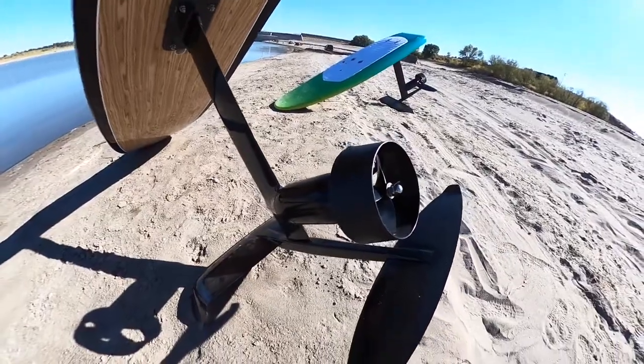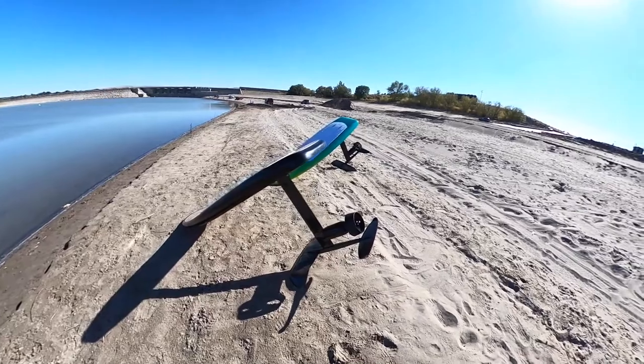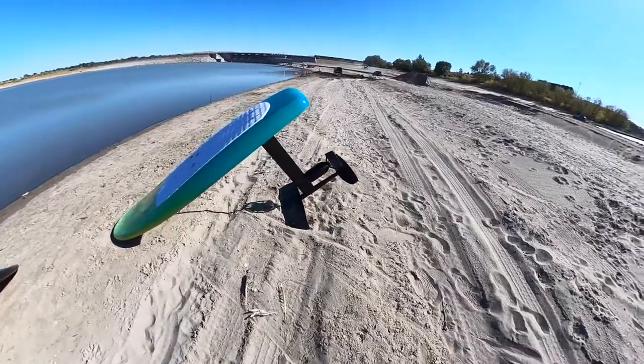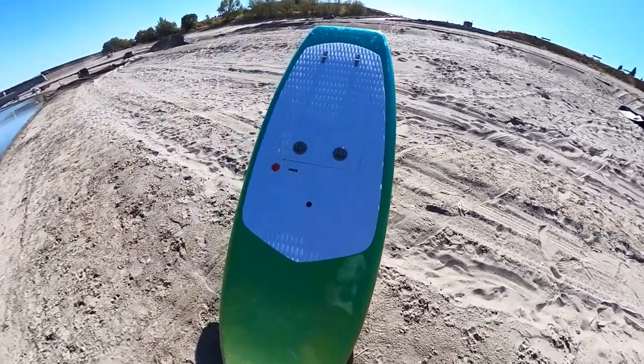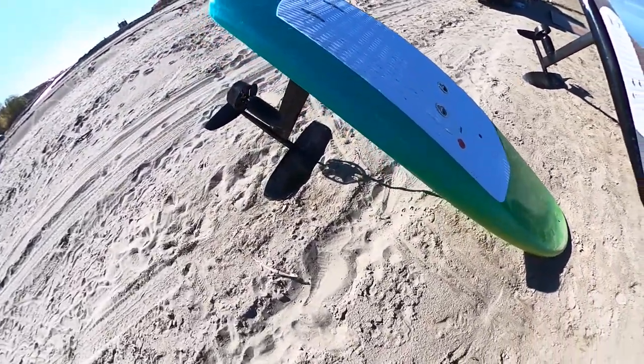Do you know what an electric hydrofoil is? Well, we're going to tell you about it right now. The electric hydrofoil is a surfboard with an electrical propeller just above the wing of the hydrofoil. It powers the board to move through any water and can make you fly.